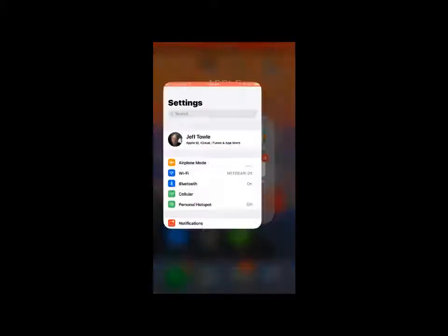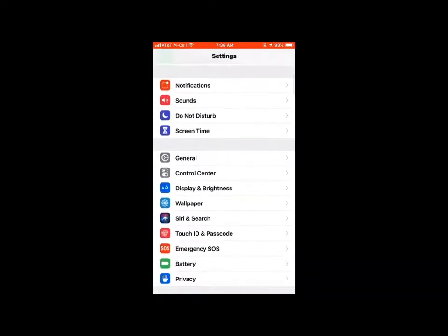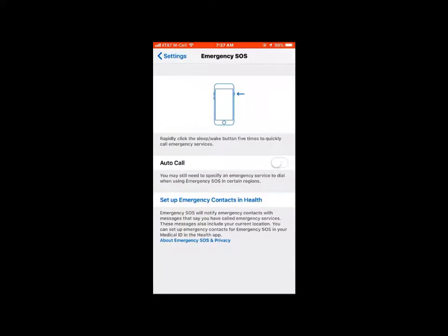Go over here to Settings, then come down to Emergency SOS. It tells you if you click the sleep button five times, it'll call emergency services.